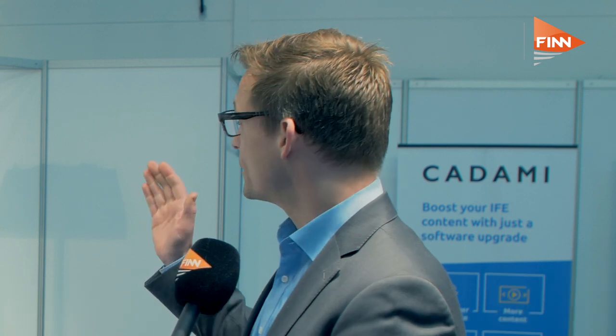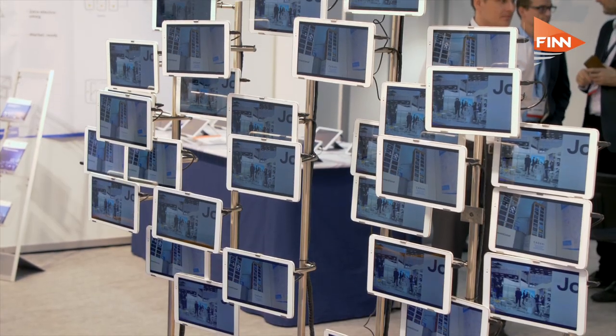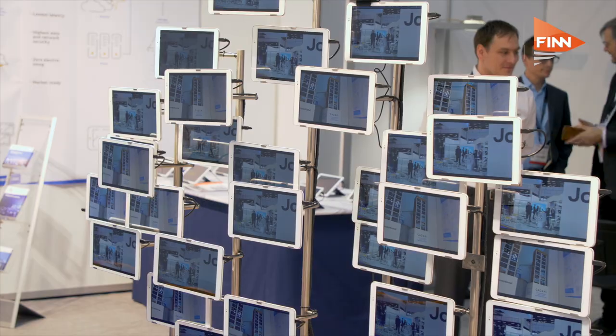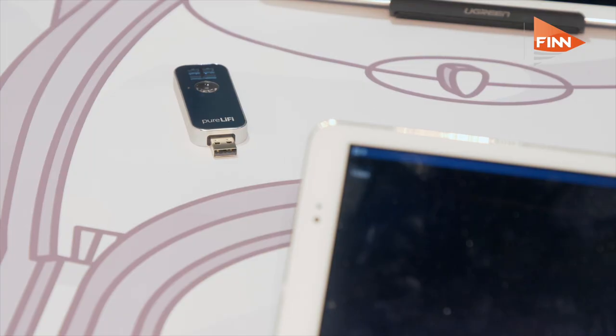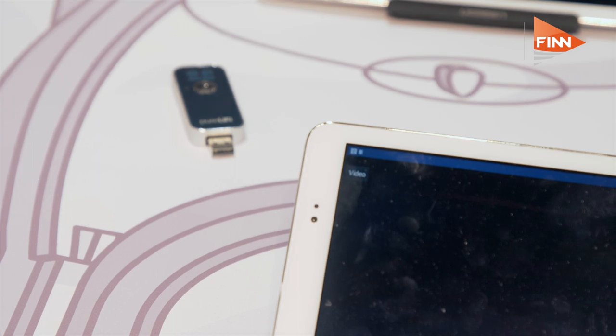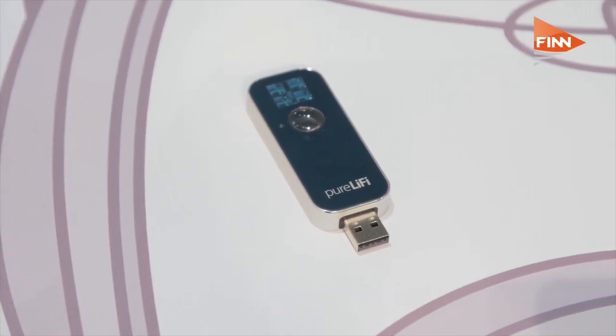Hi, that's a good question. So basically it works like a usual Wi-Fi network. Instead of using radio waves to transmit the data, it uses light to transmit the data. So we have our demonstration here of an IFE, in-flight entertainment solution, which we use with a visible light link, but it also works with an infrared light link.